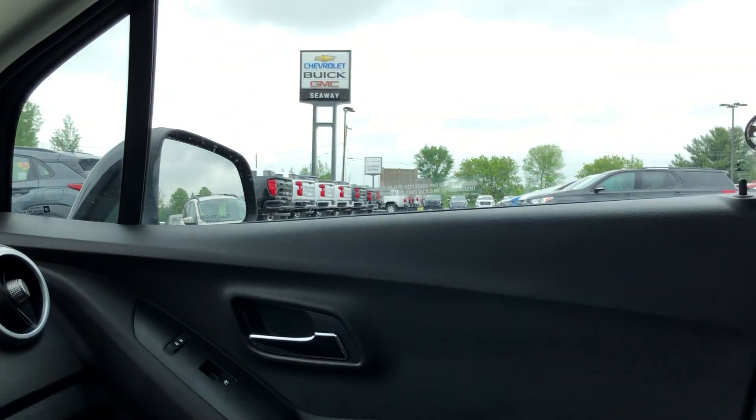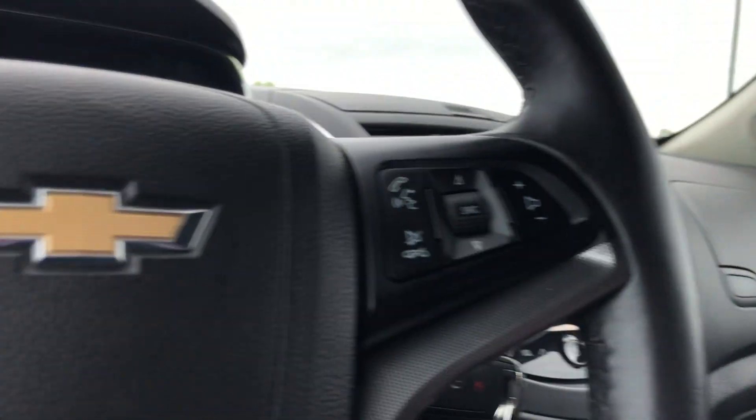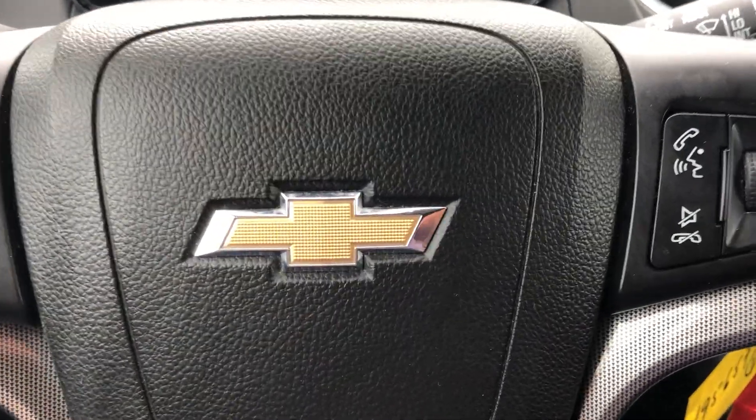All in all, great looking vehicle — very clean, just got out of our detail department. We like to do these vehicle walk-around videos to show you full transparency so you know exactly what you're getting into when you come down to the dealership. You can shop this unit or any of our other units online 24/7 at www.sewaygm.com. Thank you.